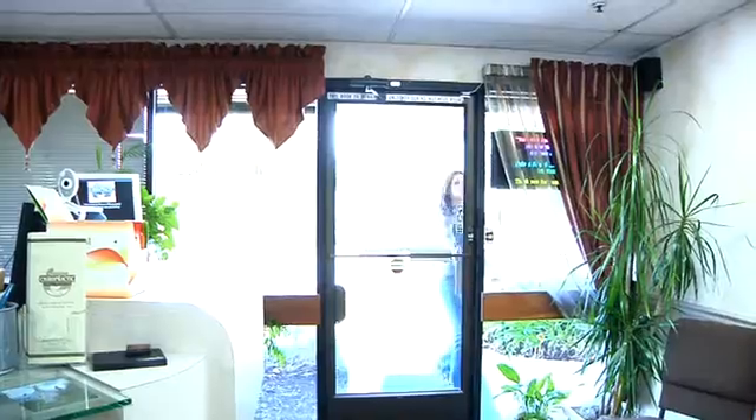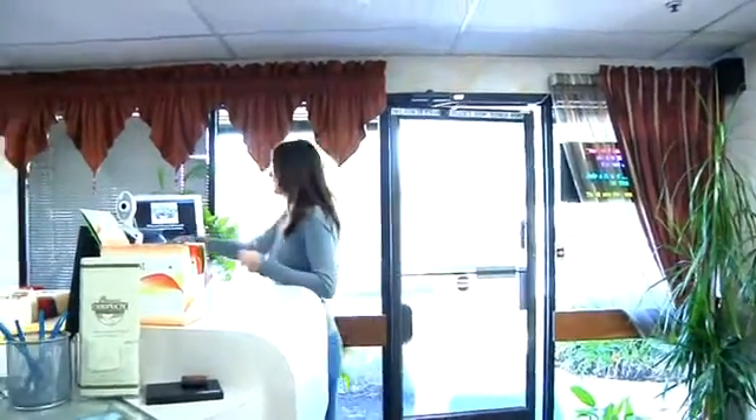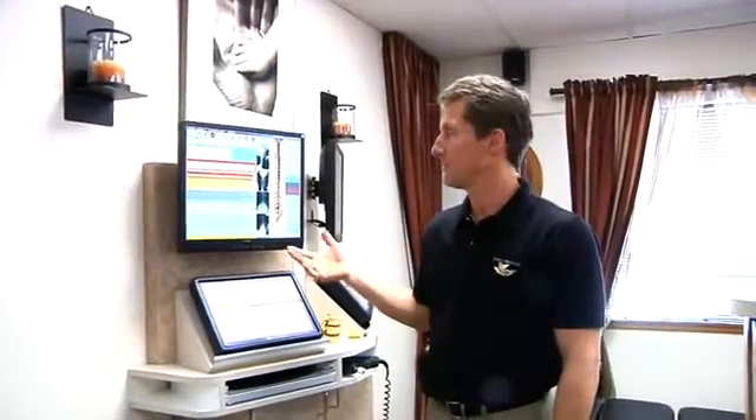When you come into our office you'll be greeted by our very friendly staff and team members. In our office we have a very state-of-the-art automated system that keeps track of all our patient records. It's on a secure server so it's very safe, and it accurately keeps track of all your records.